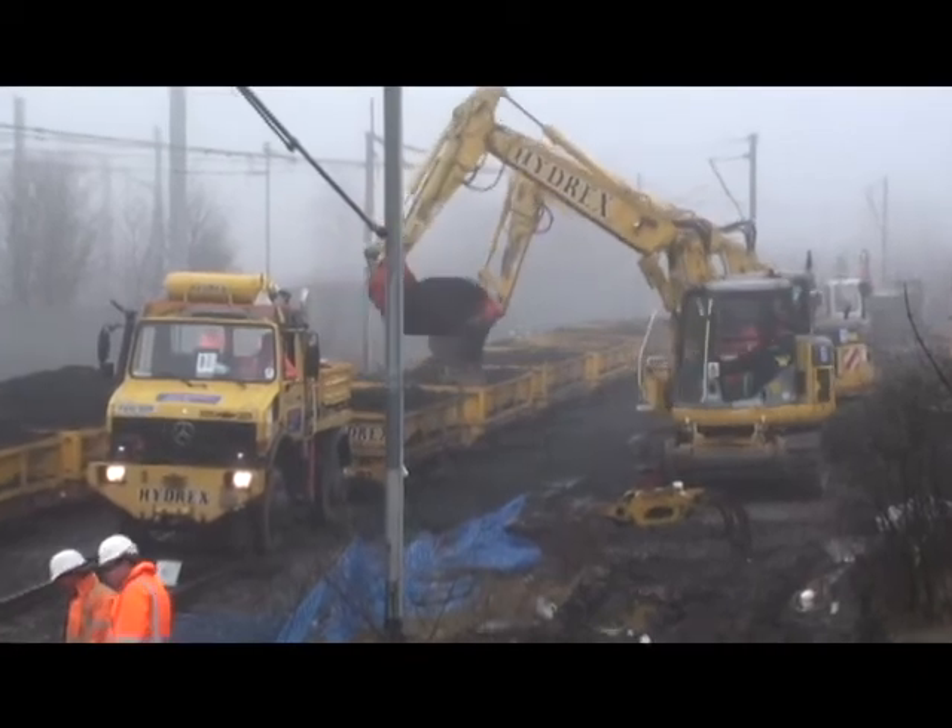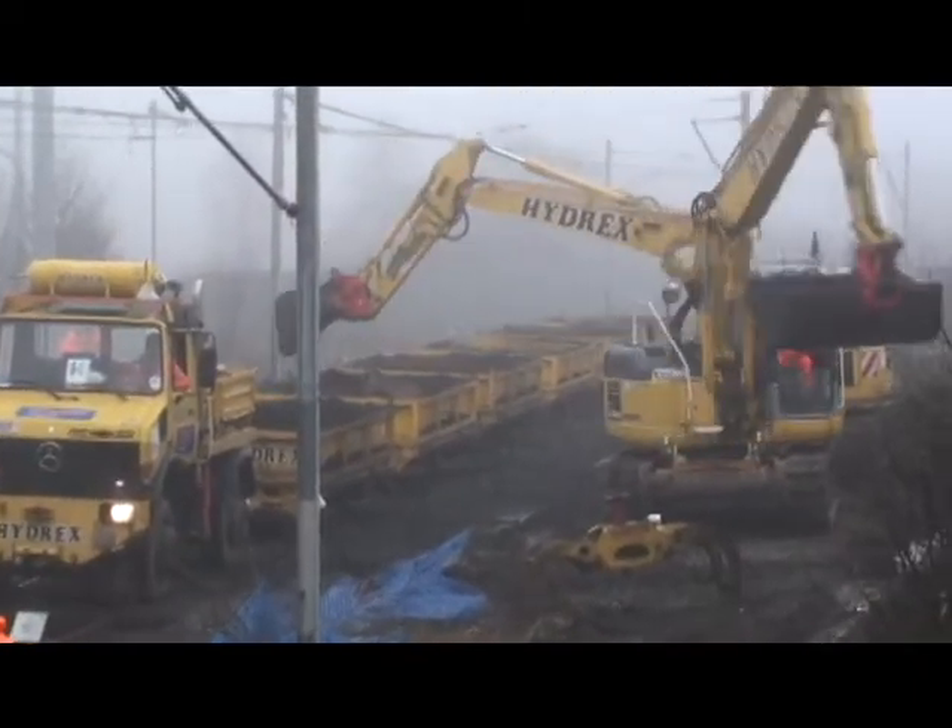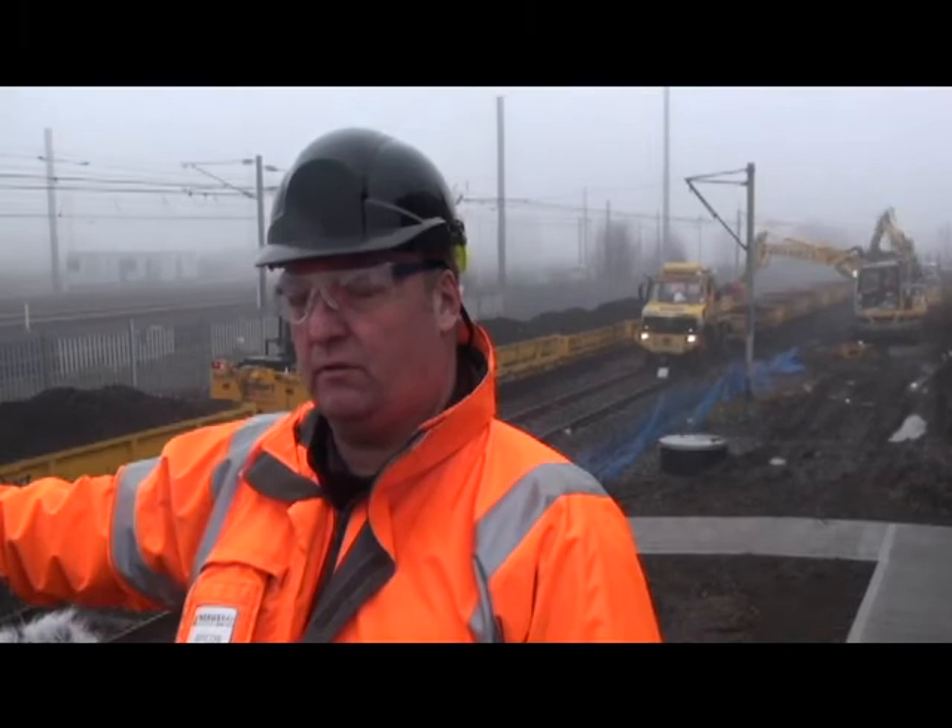The work behind me at the moment — we have work on both the inline and the outline, and we have Hydrex units, which are the big crane units, filling up the wagons on the rail itself.